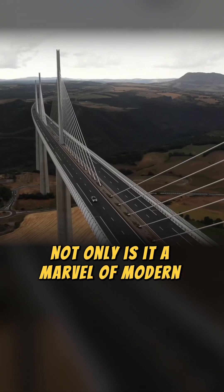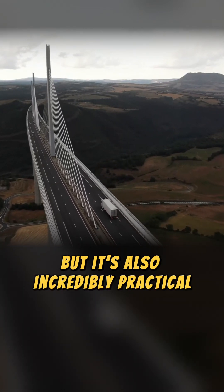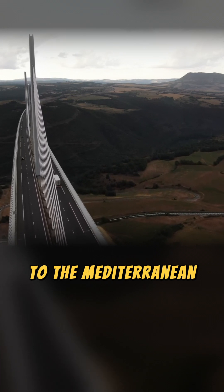Not only is it a marvel of modern construction, but it's also incredibly practical, easing traffic on the route from Paris to the Mediterranean.